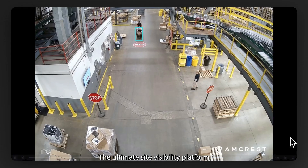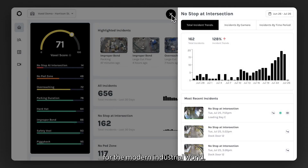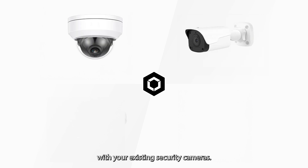Introducing Voxel, the ultimate site visibility platform for the modern industrial world. Our cutting-edge AI technology integrates seamlessly with your existing security cameras.